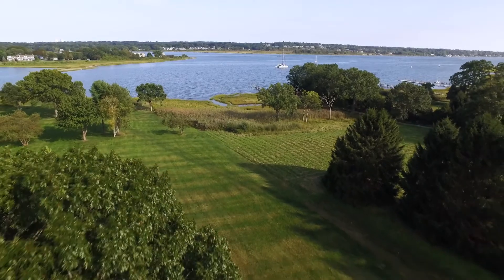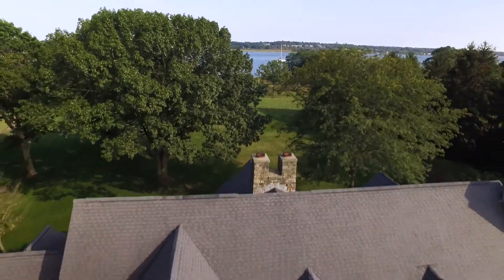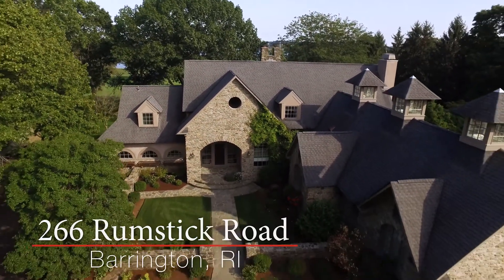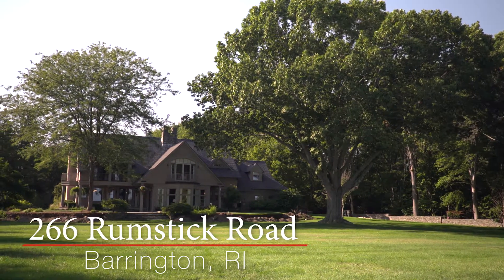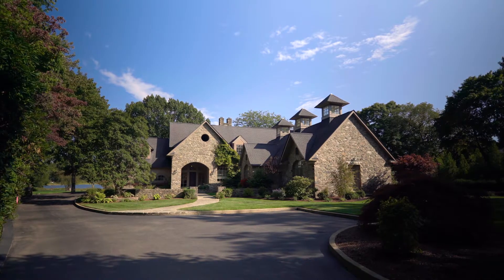Situated on over four private waterfront acres on sought-after Rumstick Point, this architect designed and custom-built home is the pinnacle of refinement. Having just completed a thorough renovation, the property showcases exquisite architectural details and stunning design choices throughout.